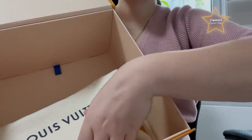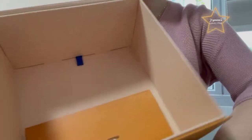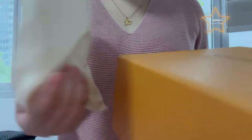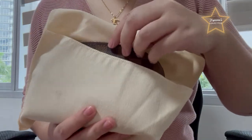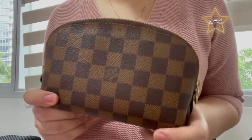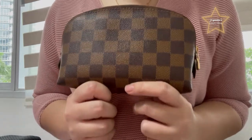This is a Louis Vuitton cosmetic pouch — a cosmetic pouch. It comes with the receipt and the tag from Louis Vuitton. And here is the cosmetic pouch. It also comes with a dust bag. I have here with me a Louis Vuitton cosmetic pouch, Damier Ebene in TM size.